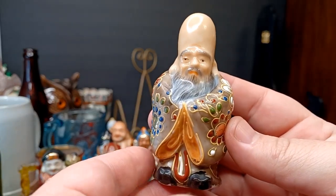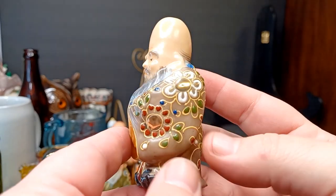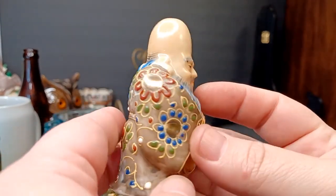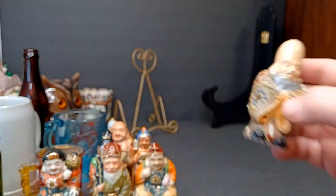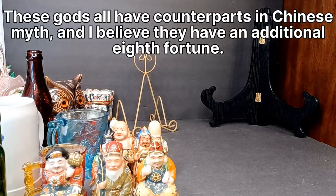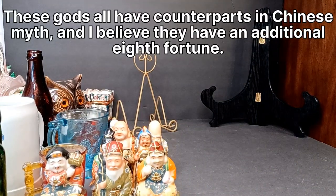This is the only god I'm familiar with, and even then I don't really know his name. But typically he's accompanied by a deer and a crane, and he's got a big head and a staff. He's the god of longevity and other things I just don't remember.